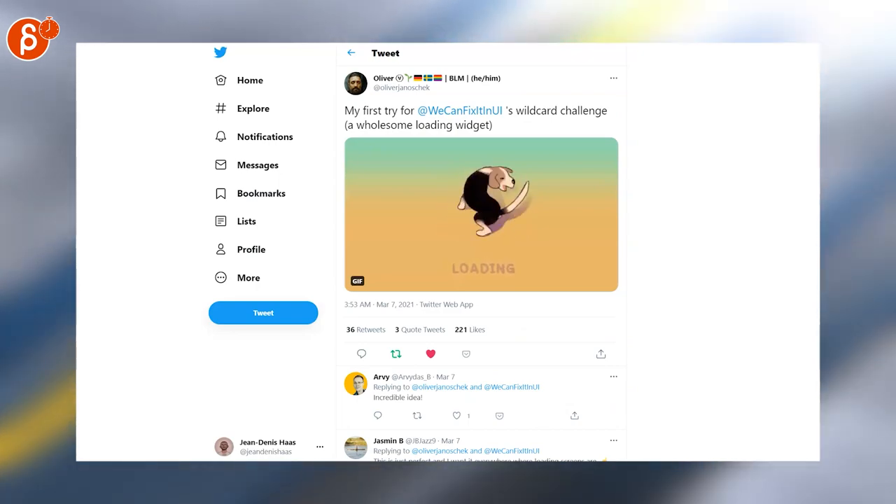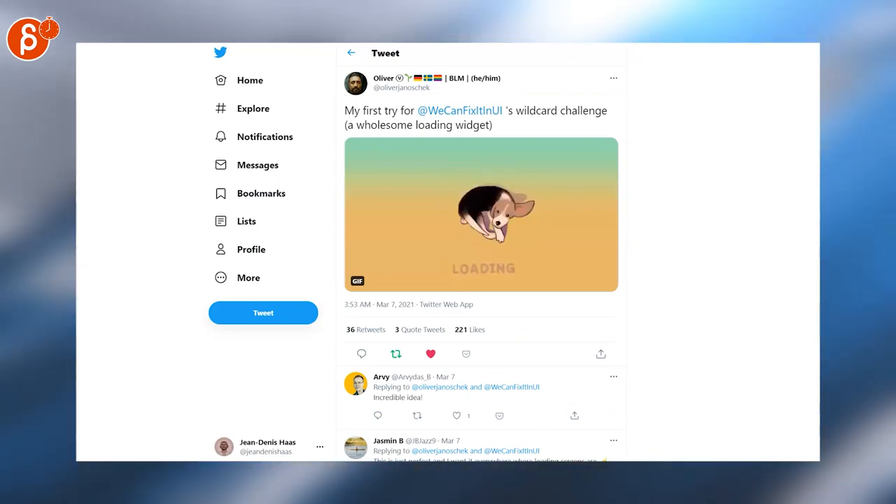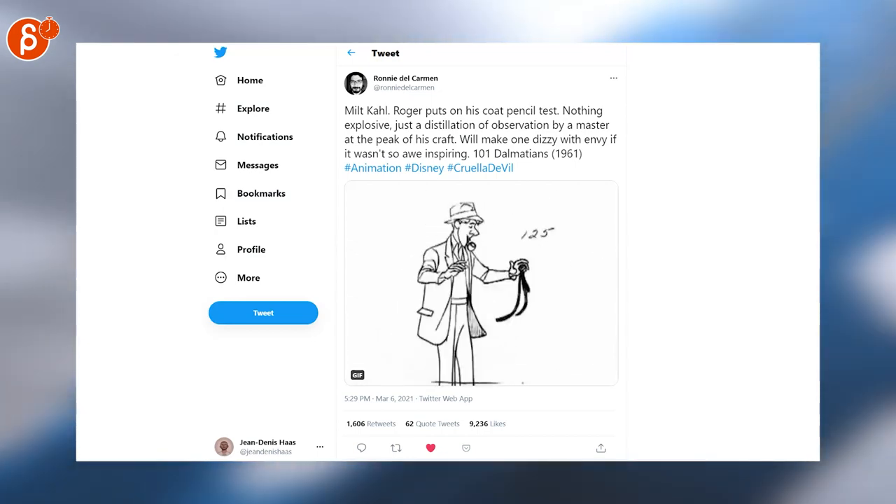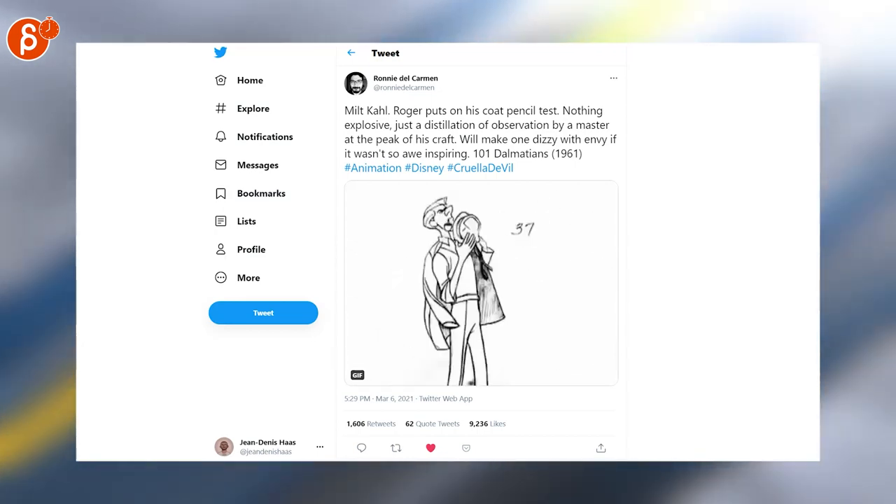Speaking of creatures, I also have a Beagle at home, so I have to love this. This is super cute — a wholesome loading widget. Pencil test: look at his right arm on screen left as it goes through the sleeve and has to find it. So cool, I love it.